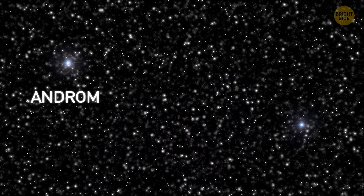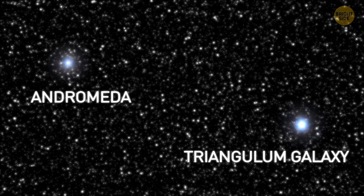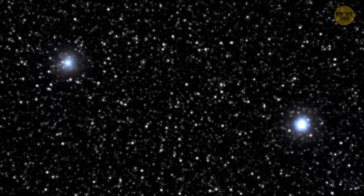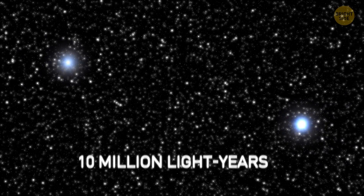All the bright spots here are galaxies — here's Andromeda, here's the Triangulum Galaxy, plus a few dozen other slightly smaller galaxies. They're all gravitationally connected. The size of this structure is about 10 million light-years — that's 100 times the width of our galaxy.